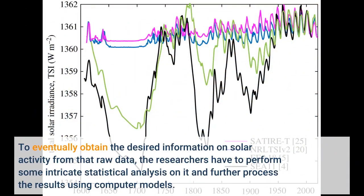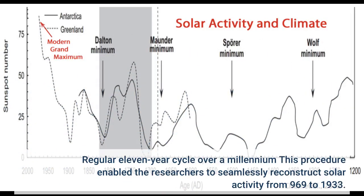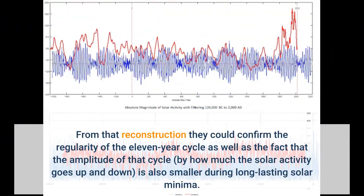To eventually obtain the desired information on solar activity from that raw data, the researchers have to perform some intricate statistical analysis on it and further process the results using computer models. This procedure enabled the researchers to seamlessly reconstruct solar activity from 969 to 1933. From that reconstruction they could confirm the regularity of the 11-year cycle, as well as the fact that the amplitude of that cycle — by how much the solar activity goes up and down — is also smaller during long-lasting solar minima.